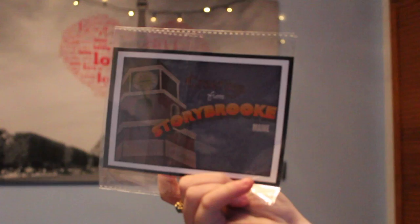You may know this book if you're a Once Upon a Time fan. It's just a scrapbook — there's not actually anything in it — and it comes with this storybook postcard.